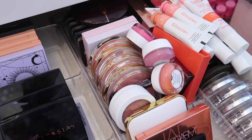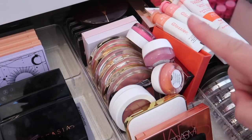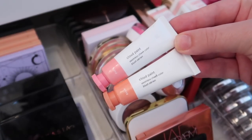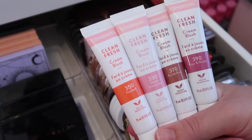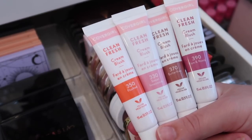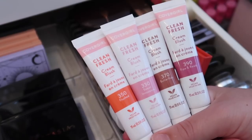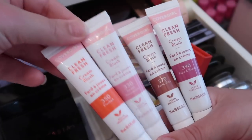I'm decluttering the Ciaté Marble Light Blush in Dusk and keeping the Tom Ford Blush Duo in Exotic Flora. Moving on to my cream blushes — I have some from Juvia's Place, some from Glossier, and some from CoverGirl. I definitely want to keep my Glossier cream blushes in Puff and Beam. For the CoverGirl Clean Fresh cream blushes, I'm keeping Flushed and Sweet Innocence and decluttering Butterflies and Ripe and Ready.